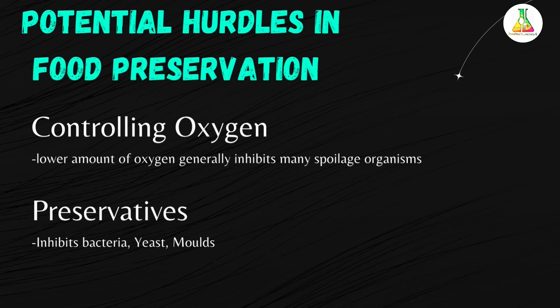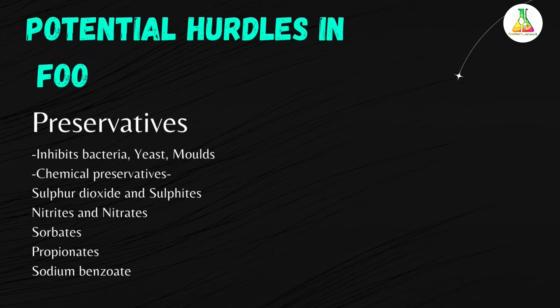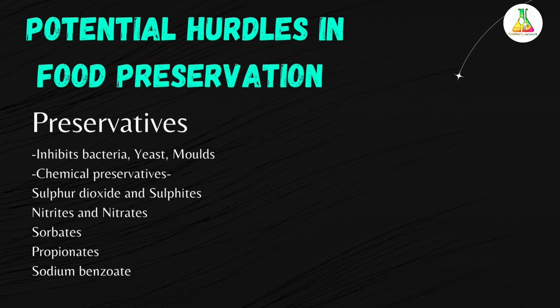The next potential hurdle is preservatives. Preservatives generally inhibit bacteria, yeast, and molds, and are used at low levels for specific applications. For example, benzoate is used in soft drinks, propionate in baked goods, nitrites in meats, sulfites in wine, and ascorbates in juices. Recommended chemical preservatives include sulfur dioxide and sulfites, nitrites and nitrates, sorbates, propionates, and sodium benzoate.